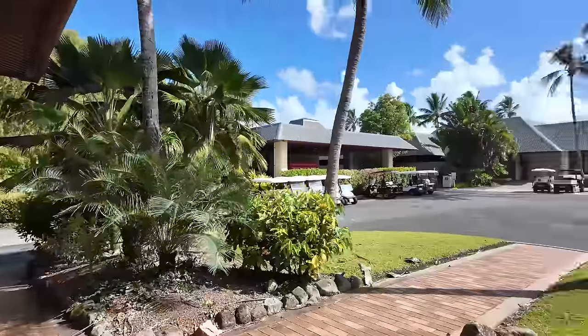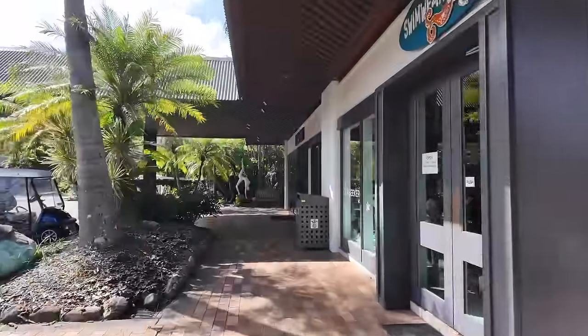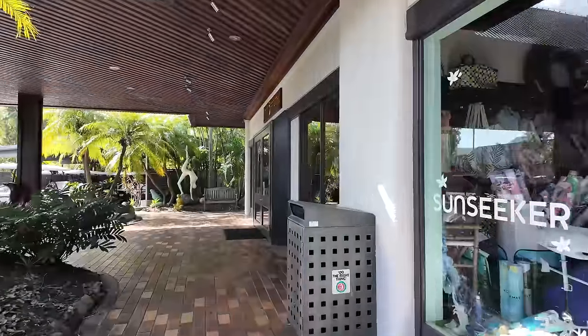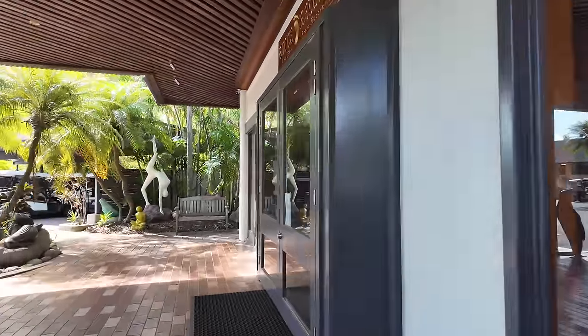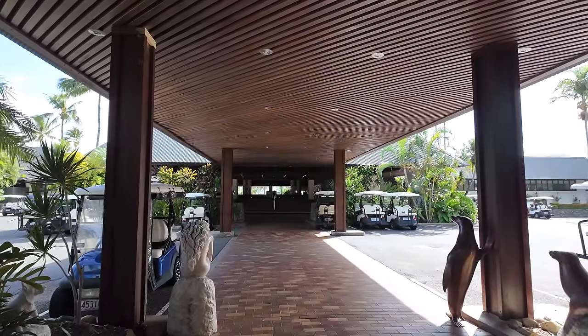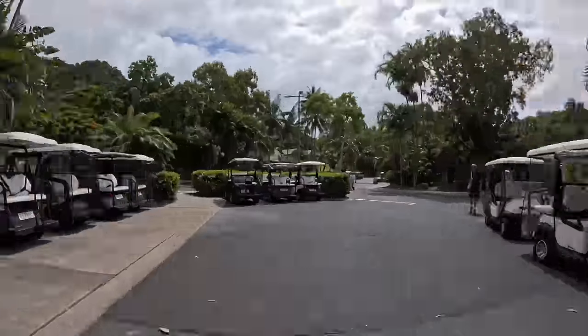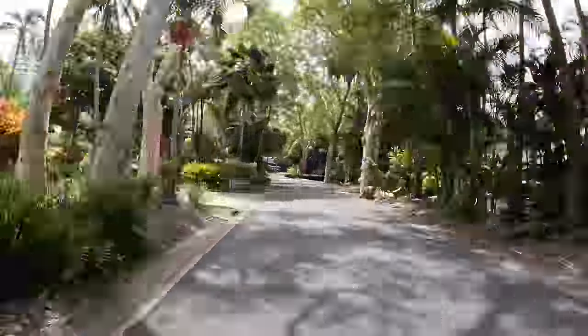Certain resorts, bungalows, and villas will come with their own golf buggy, so you'll see a few different designs of buggies. Otherwise, the white ones are predominantly hired from the buggy hire center. At the time of recording, we had a buggy for five days and it cost us around $450.